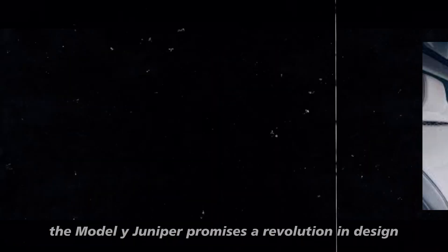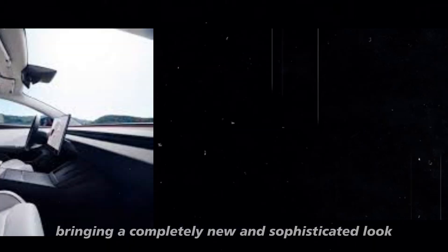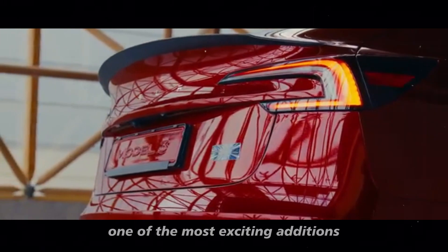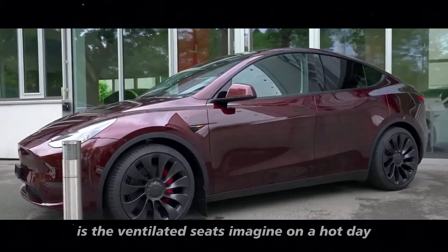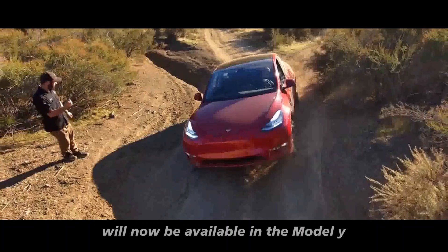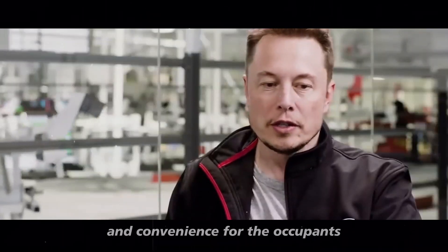Inside, the Model Y Juniper promises a revolution in design, bringing a completely new and sophisticated look inspired by the recent updates to the Model 3. One of the most exciting additions is the ventilated seats. On a hot day, you can activate the seat ventilation and feel that refreshing comfort. These seats, which are already a hit in the Model 3, will now be available in the Model Y, providing even more luxury and convenience for occupants.